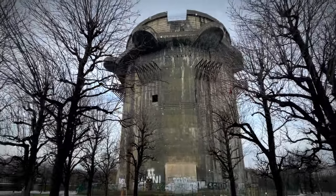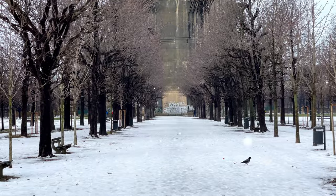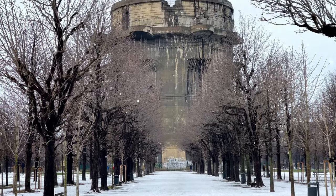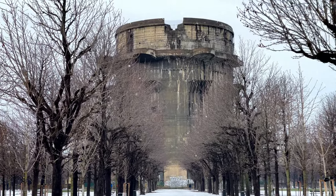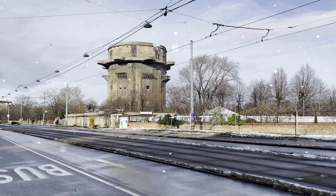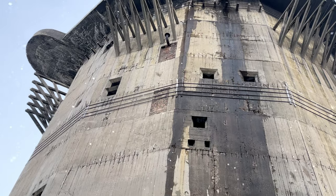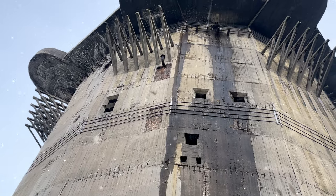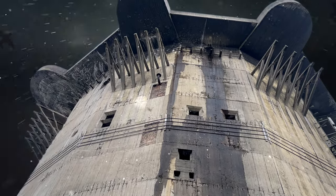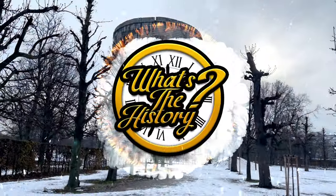Rising above the city of Vienna, an imposing fusion of steel and concrete emerges — a visual symphony that demands attention and inspires a sense of wonder. This singular structure represents one of the chilling Flak Towers, product of Nazi construction during World War II. But yet, in defiance of time, this foreboding structure holds within its walls a story waiting to be unveiled. So, what's the history of the Flak Towers?